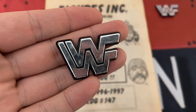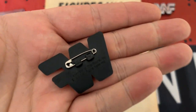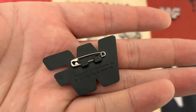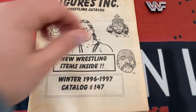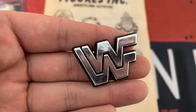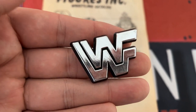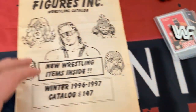These two retro WWF badges were included in this lot, so I clicked Buy It Now and thought why not take a punt and see what's inside. The second badge is in better condition, but hey, nice little addition from 1982. Let's take a look inside the catalog.